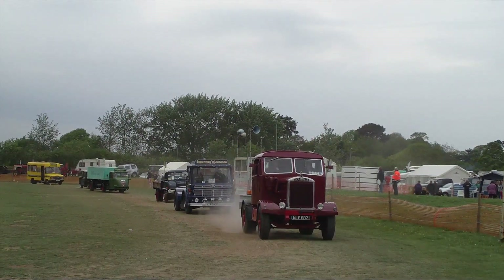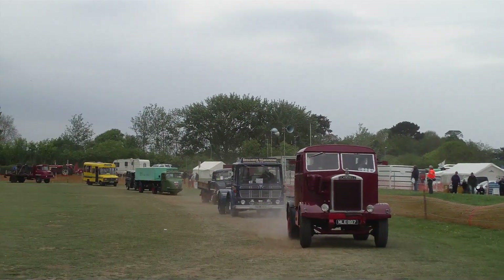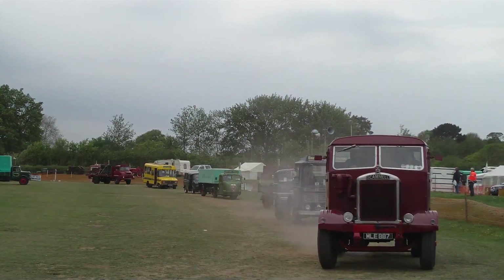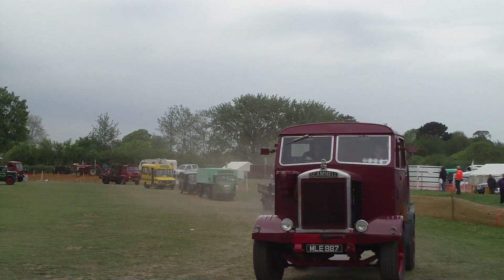This was the Scammell Mechanical Horse. Now, this was probably the first articulated vehicle that we remember seeing in this country. The railways had a lot of them, and they were so manoeuvrable. I suspect we can now have a demonstration.